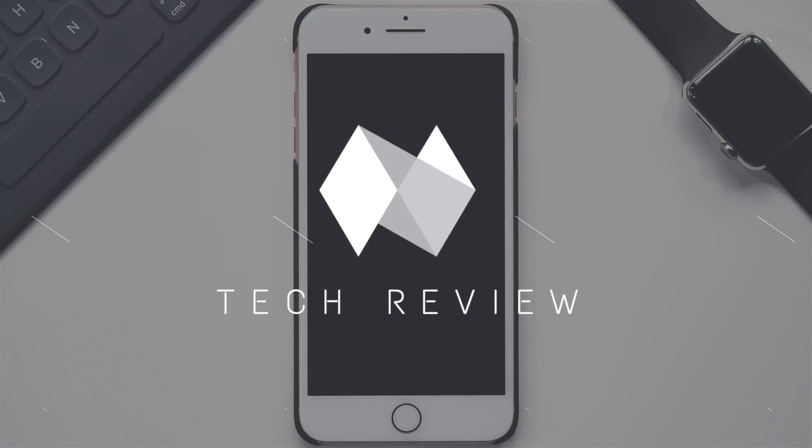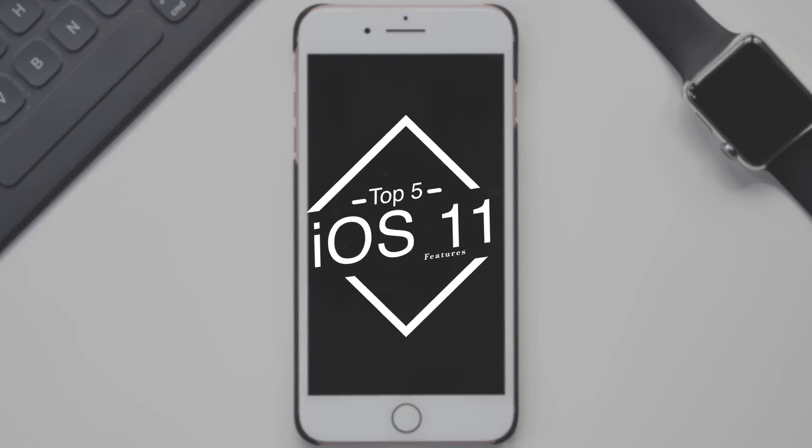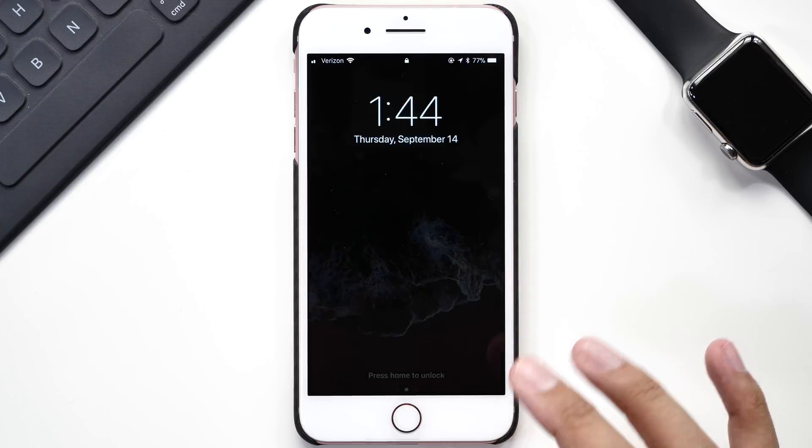Hey guys, it's Jeff, and I've gotten a lot of comments to give a review of the final build of iOS 11. Since we've done videos on literally every version of the beta, a video on the top five features of the final build of iOS 11 seemed like a good idea. So today, let's take a look at the top five features of iOS 11.